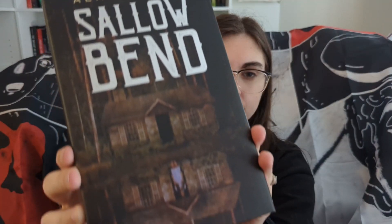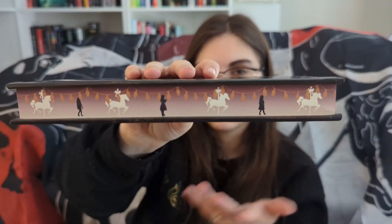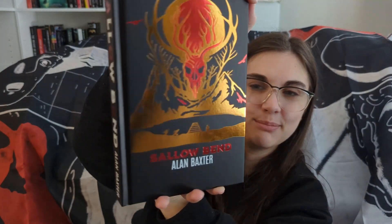The last thing is the book. The book is Sallow Bend by Alan Baxter. You can see the foiling on the dust jacket. There's also foiling on the spine, and this has sprayed edges — I think this might be my first book with sprayed edges. It says the title on the top and the bottom, and there's a creepy girl. It looks like it's carnival or amusement park themed. On the inside there are very cool kind of marbled end pages — both end pages look like that — and then there is foiling on the front, the spine, and the back.